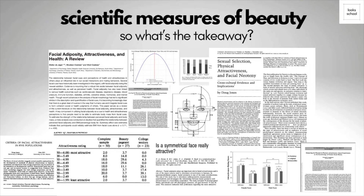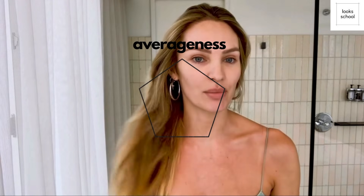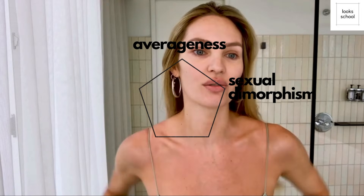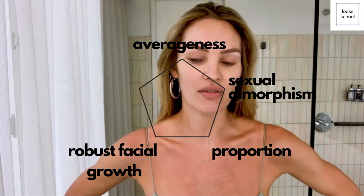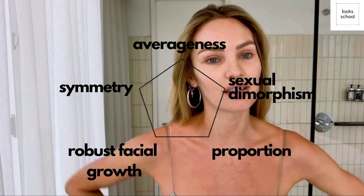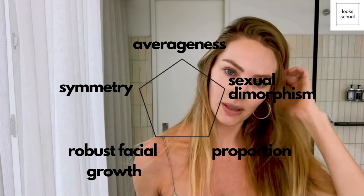According to experts, scientific facial attractiveness comes down to some fundamental elements. These include facial averageness — how typical your features are — the presence of distinct masculine or feminine traits, also called dimorphism, proportions, facial development or what scientists call facial robusticity, and of course symmetry.